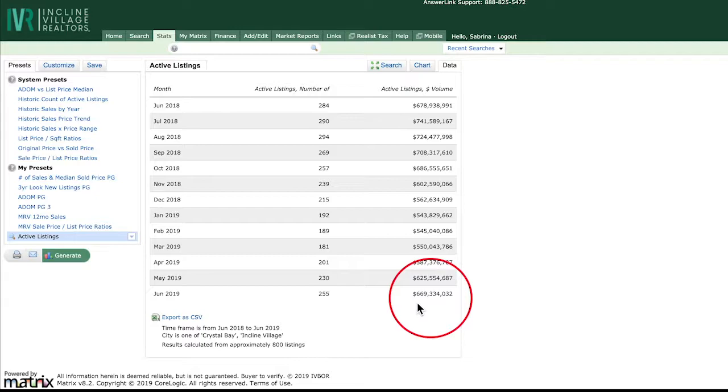There are 255 listings in active inventory at an average of $2.6 million per listing. Remember, this is just an average, which means there are still some affordable properties around or under $1 million. To see more market reports about Incline Village, click the link you see in the upper right corner now.